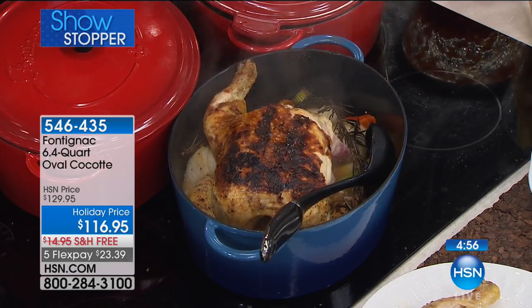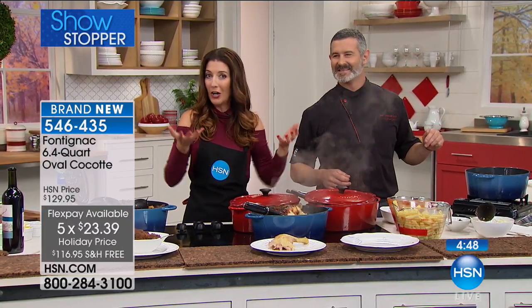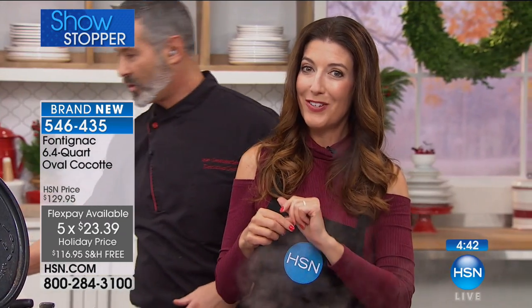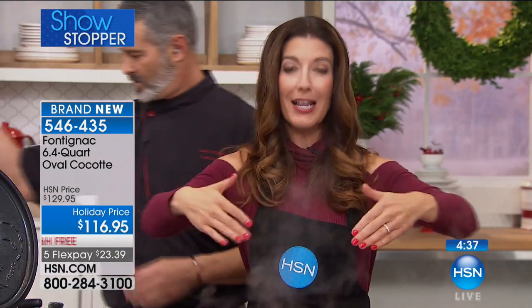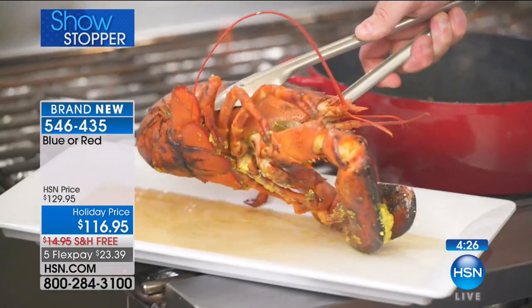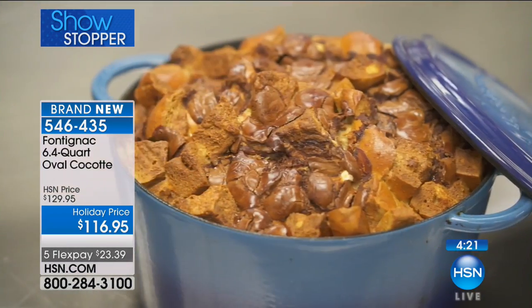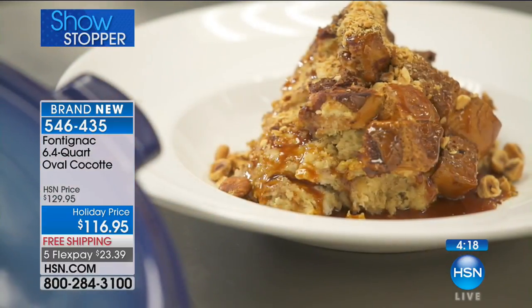We have a holiday price — brand new at $116.95 with free shipping. These are the noble metal, genuine cast iron, and we'll ship it to you for free. You can also get it home for less than $24 a month with interest-free payments spread over five months. This is how you cook for the holidays — Thanksgiving, Christmas, any big family meal, football game stew, pot roast, and you could even put a whole lobster in there. I even made bread in it!